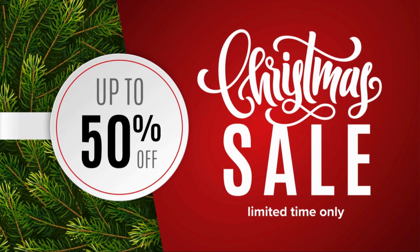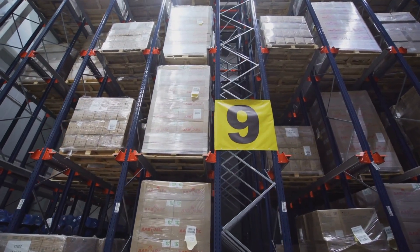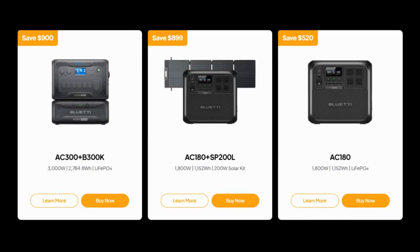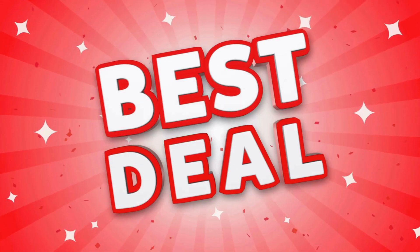Remember, holiday sales pricing isn't static. Some deals are only available for 24 hours during a flash sale, and others are limited to the first batch of inventory. Once those units are gone, the sale's over. We'll include links to the best deals and latest pricing in this video's description, but remember, these sales are changing daily. Now let's get to it.